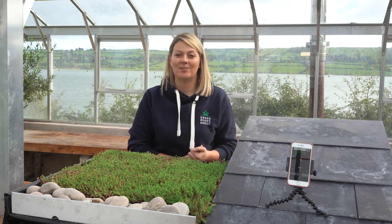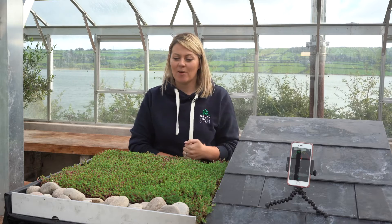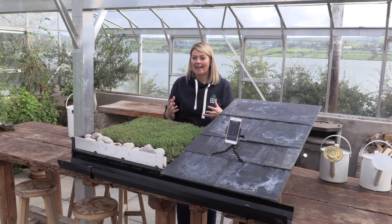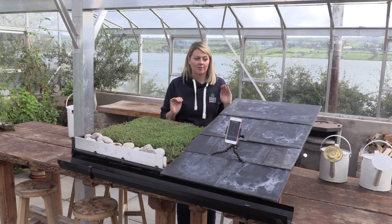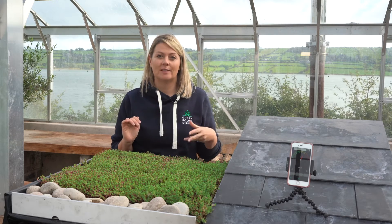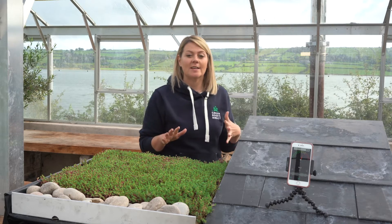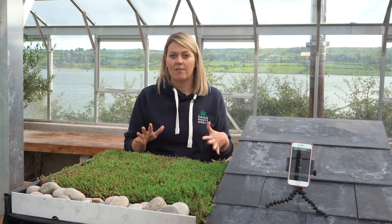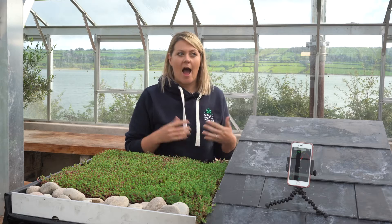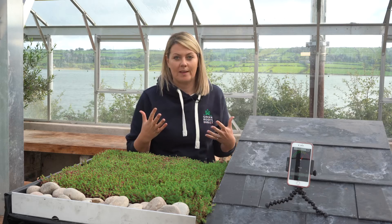Hi everyone and welcome back to our Green Roofs Direct YouTube channel. Today we have put together a video that is going to really highlight the difference that a green roof can have in comparison to an ordinary roof in terms of noise reduction and noise absorption. This information would be particularly useful if you are thinking of retrofitting a shed structure or a garden room and are considering what kind of roof to put on it.